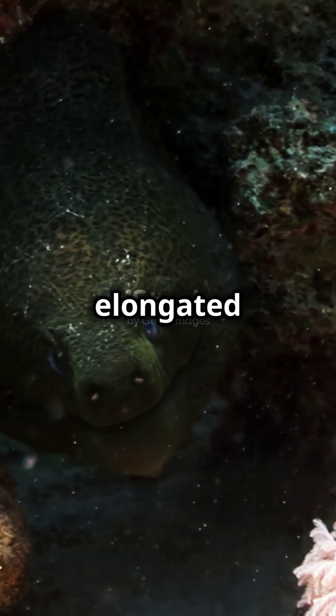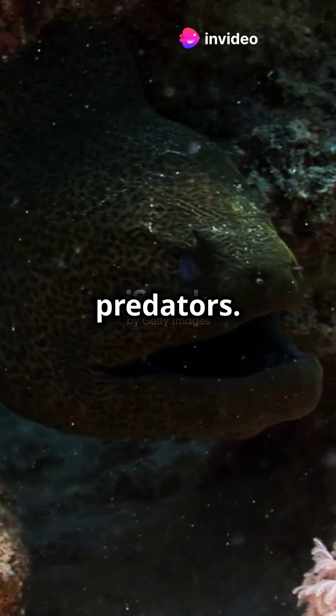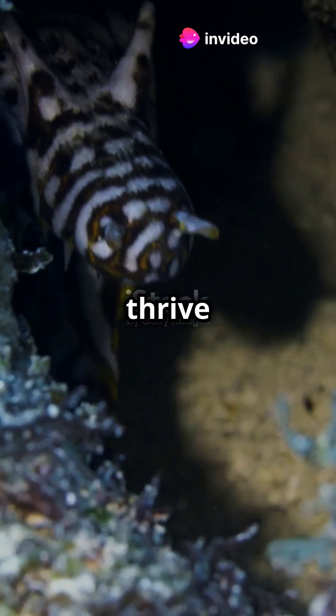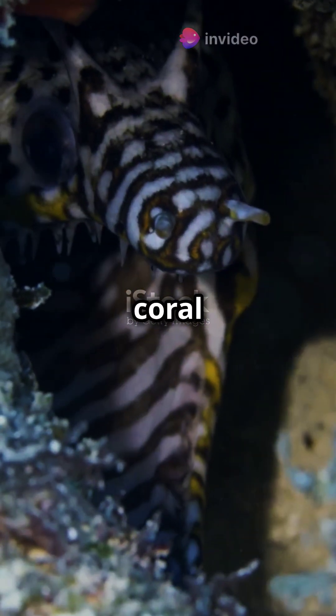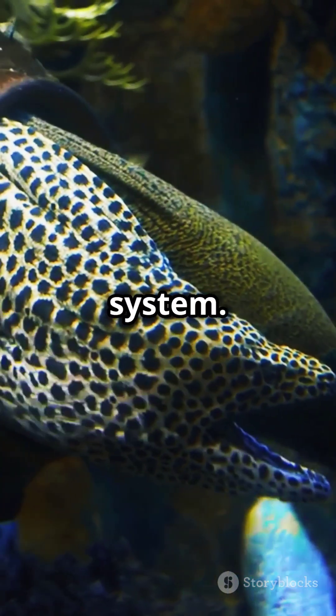Moray eels' elongated bodies help them slink through tight spaces, making them perfect ambush predators. Moray eels thrive in rocky crevices and coral reefs, but what really sets them apart is their unique double jaw system.